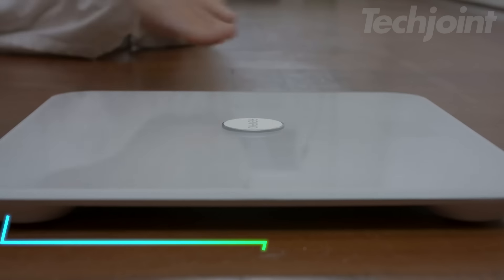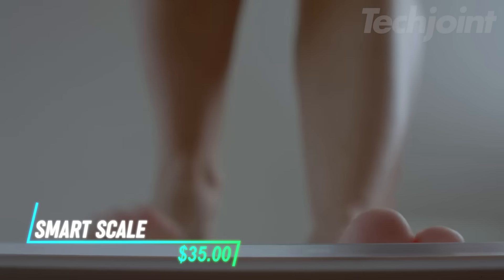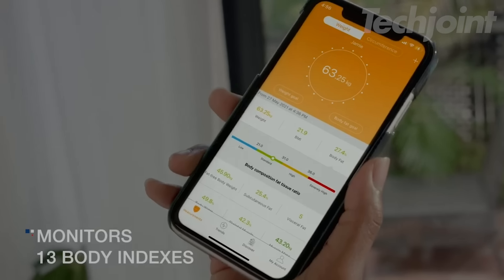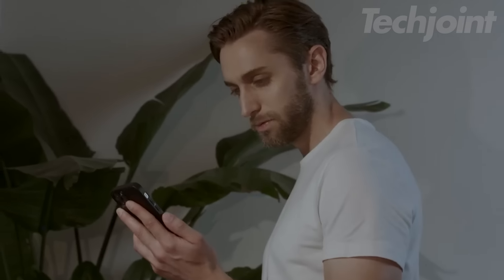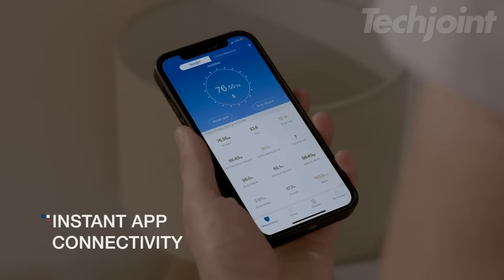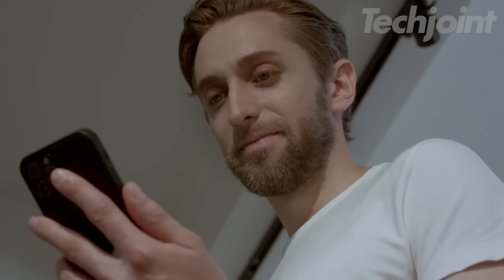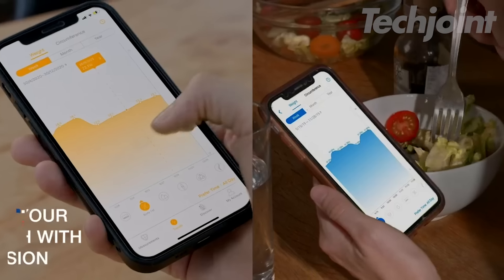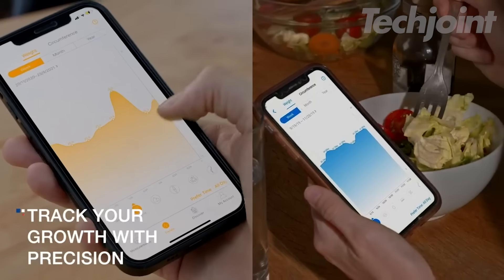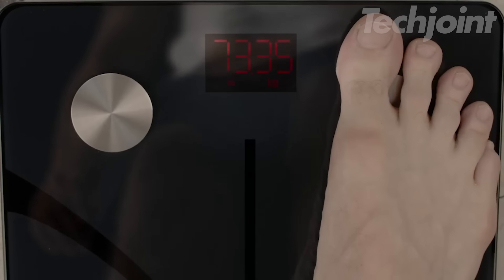This smart scale tracks body weight and provides 13 essential measurements, including BMI and body fat percentage. It connects to the Renpho Health app, which syncs with popular fitness apps like Samsung Health and Fitbit. The scale features high-precision sensors, measuring up to 400 pounds. You can monitor progress for unlimited users and even weigh babies or pets.